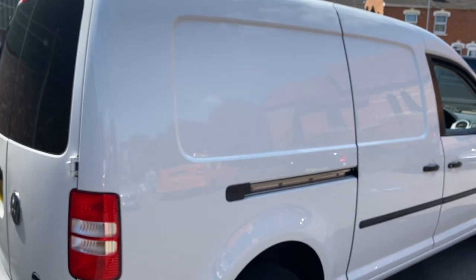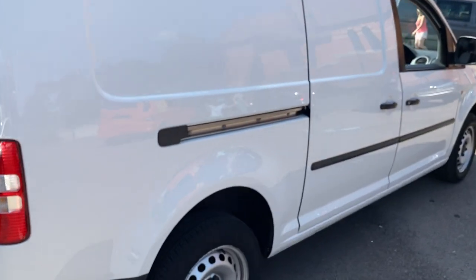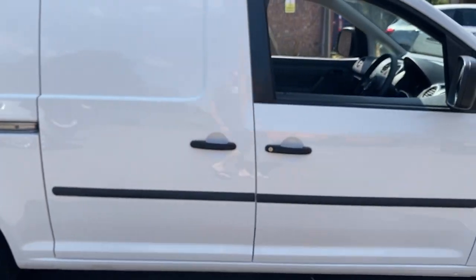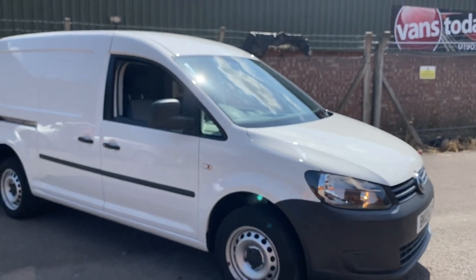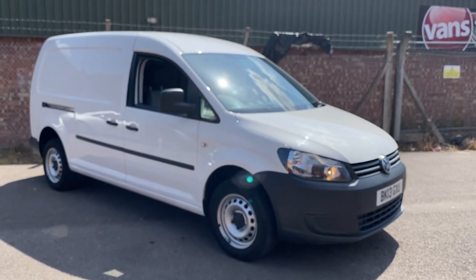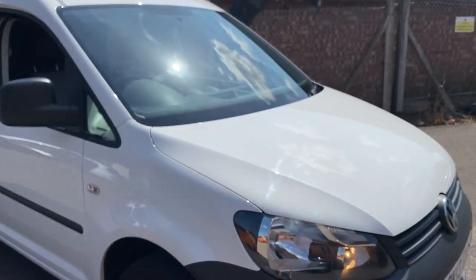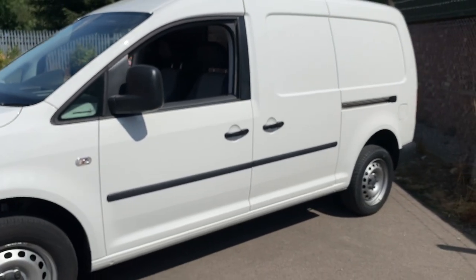So overall really good. It's a two-keeper from new, 1.6 TDI, start line but with additional specification — electric windows, electric heated mirrors, air conditioning, cruise control, factory sat nav, Bluetooth telephone and music. There are 60-odd photos on our website, vanstoday.com. We are Vans Today, Worcester-based, in the centre of the country, offering nationwide delivery, finance, part exchange, etc. For further details give us a call on 01905 672080 or email sales@vanstoday.com. Thanks for watching the video — appreciate your patience.